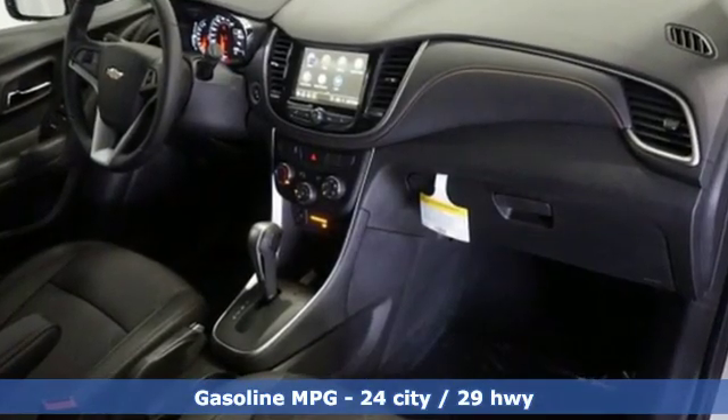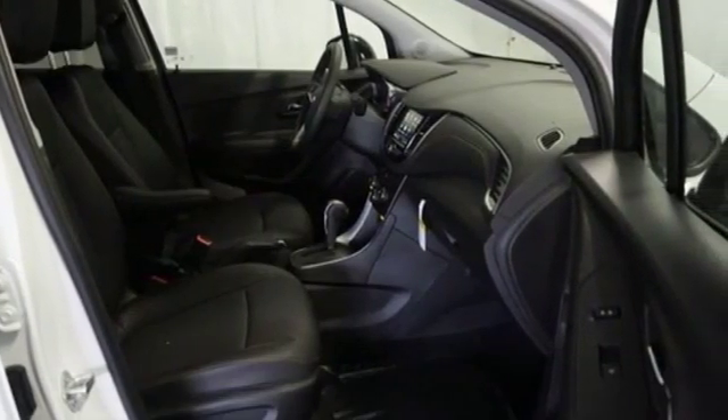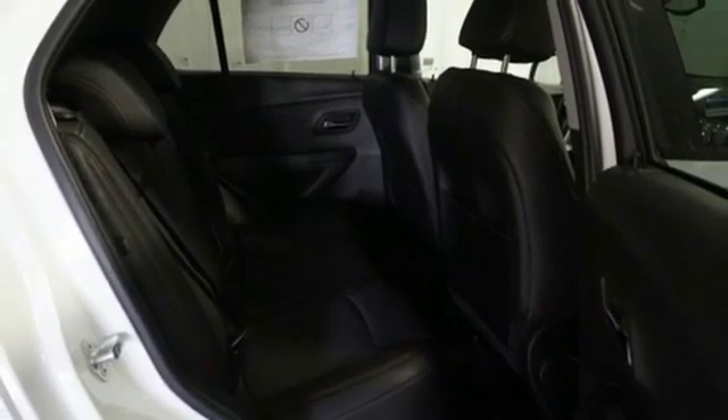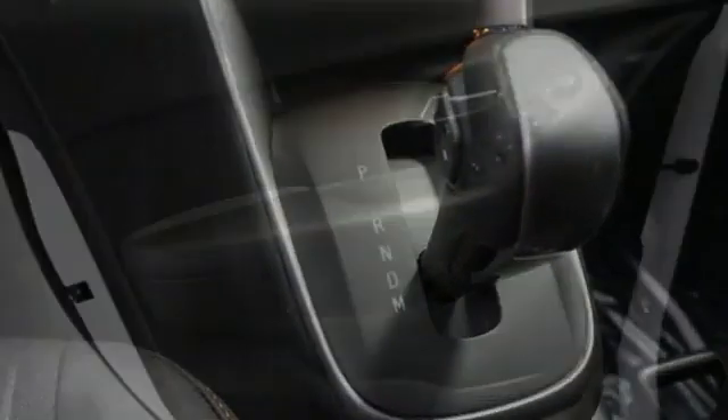Turbo inline four-cylinder engine, leather steering wheel, streaming audio, manual tilting steering column, wi-fi hotspot, external memory control, aluminum wheels, remote engine start, and power heated mirrors.